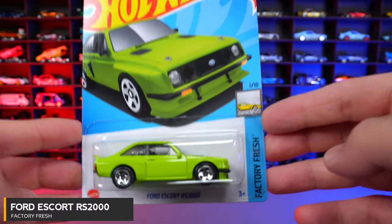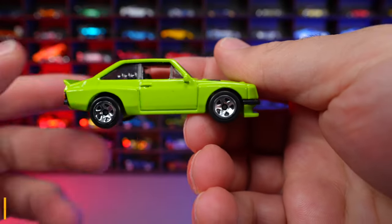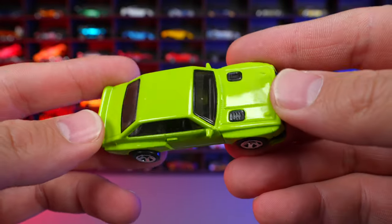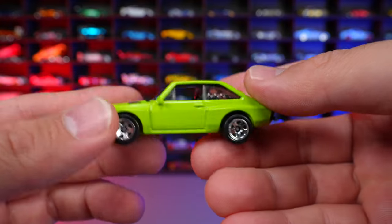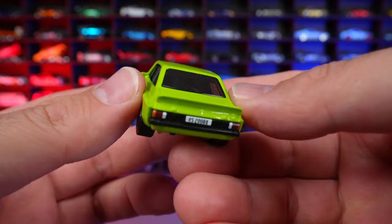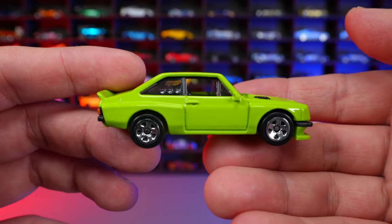Ford Escort RS2000 from Factory Fresh. Check out this great glossy green color. Very clean looking casting with no paint, stripe, or anything like that — just a very fresh looking Ford Escort RS2000.